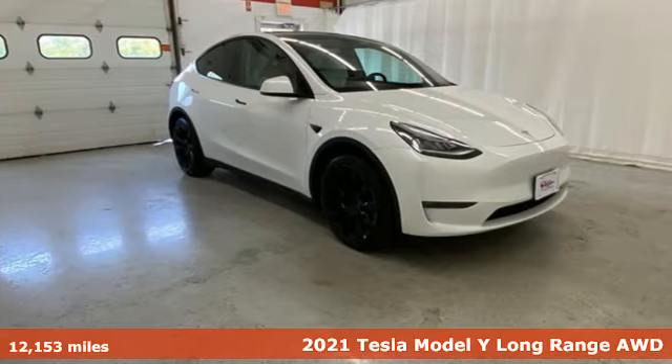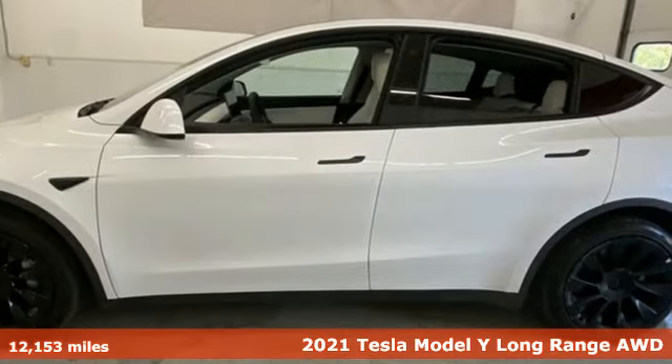Here's a 2021 Tesla Model Y. Because, why not?